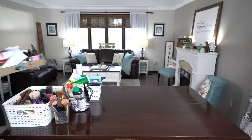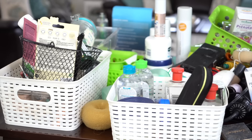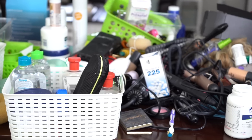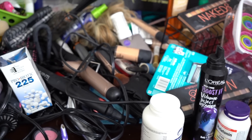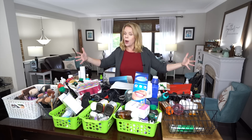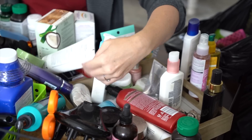Decluttering the bathroom is so hard because these are all linked to our appearance, and especially as women we feel insecure and we're looking for products that are going to make us feel good about ourselves. We buy them and we try them — whether it's wrinkle creams, makeup, nail polish, hair products that are somehow gonna fix our flaws. You see a pile of junk, I see hope that I can fix the things about myself that I don't like, and failure because it didn't work.